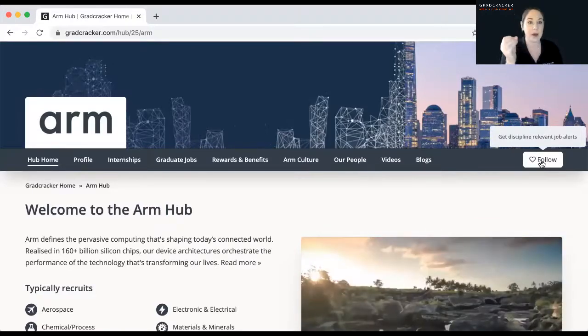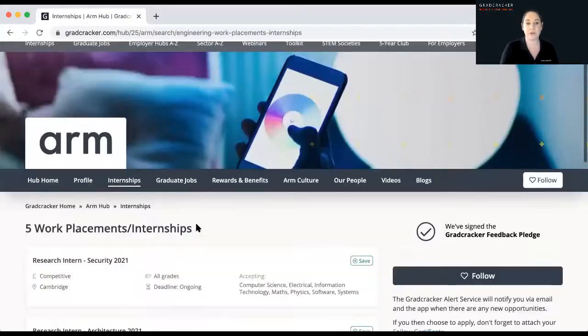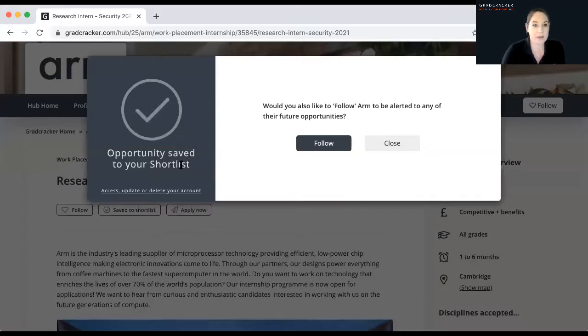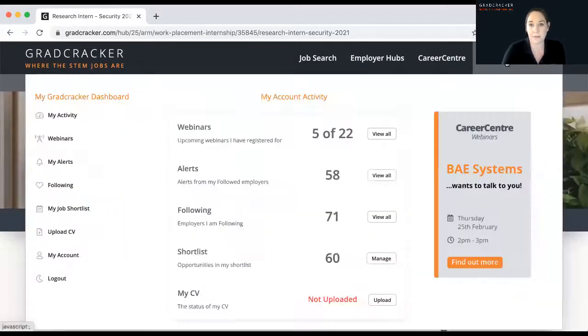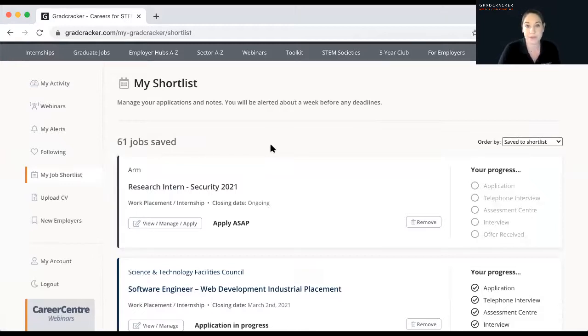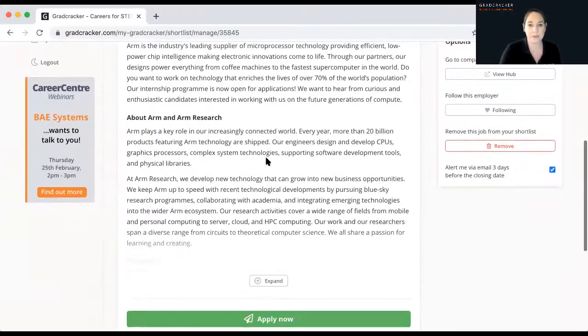We also have an app — if you're using our app and registered on Gradcracker, you'll get these alerts direct to your phone as well. When you're starting to go through the recruitment process, one of the really useful features we've built is our save to shortlist. I've just saved this particular role to my shortlist and I'm going to follow Arm as well. The benefit of this shortlist is that if this job comes down from Gradcracker and from the Arm website and you haven't saved it anywhere, you've got nothing to refer back to during telephone interviews and that process. By saving it to the shortlist, that job description will always be here for you to refer back to.